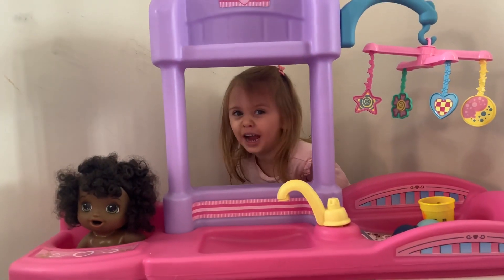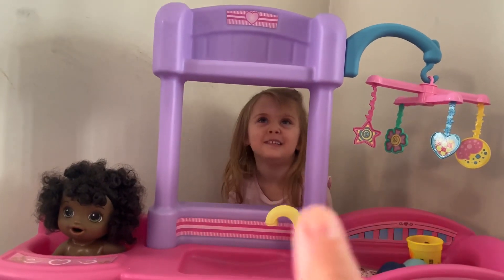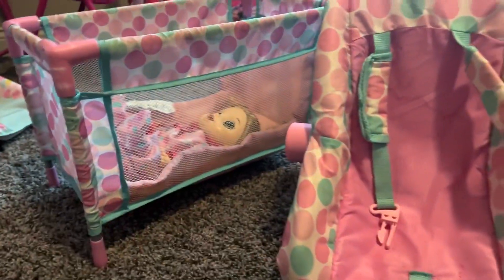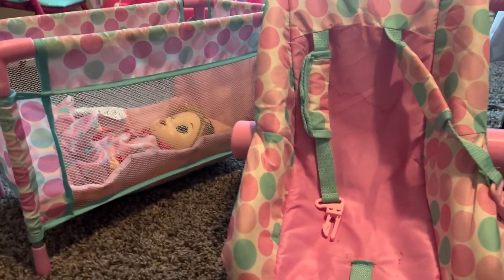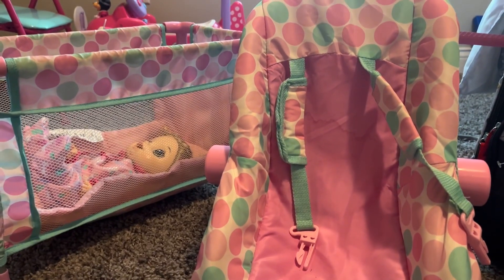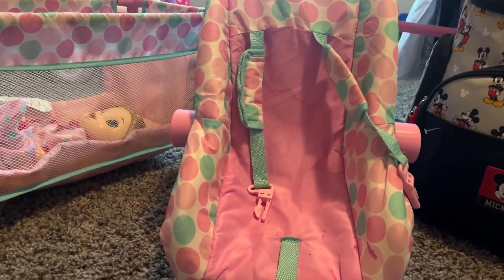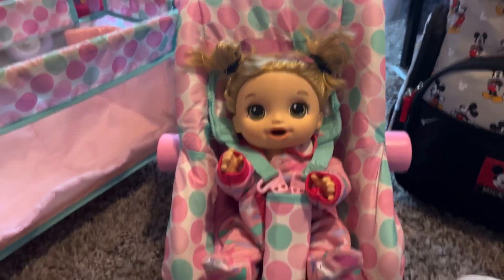Like and subscribe! Hi friends, welcome back to the Beebler channel. We're packing pumpkin's diaper bag for grandma's house.